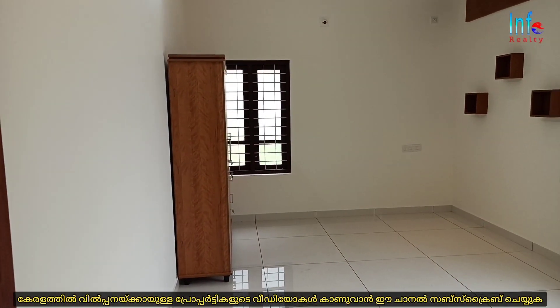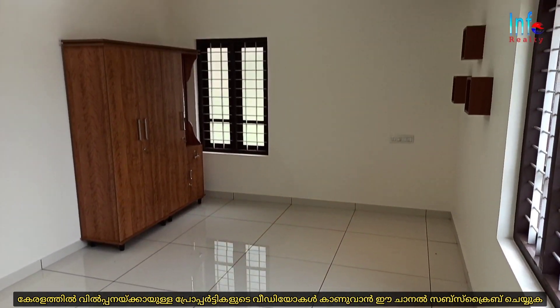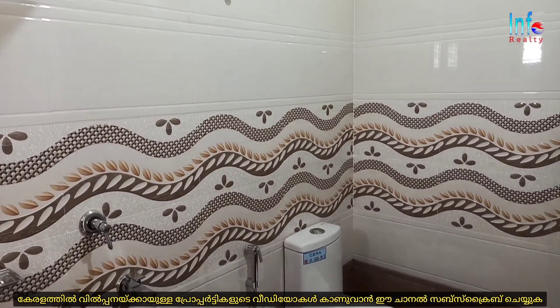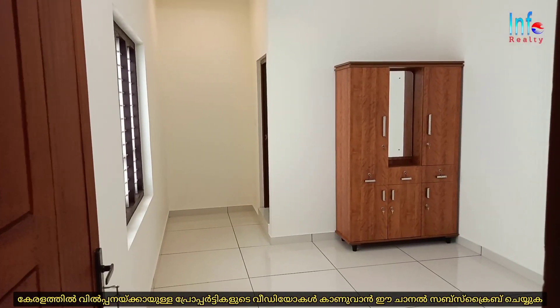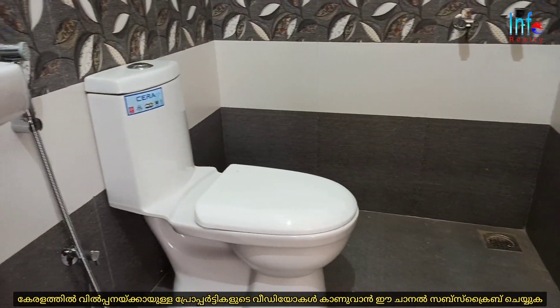This is the upstairs area. There is a cupboard and a beautiful ceiling. This is the attached bedroom upstairs.